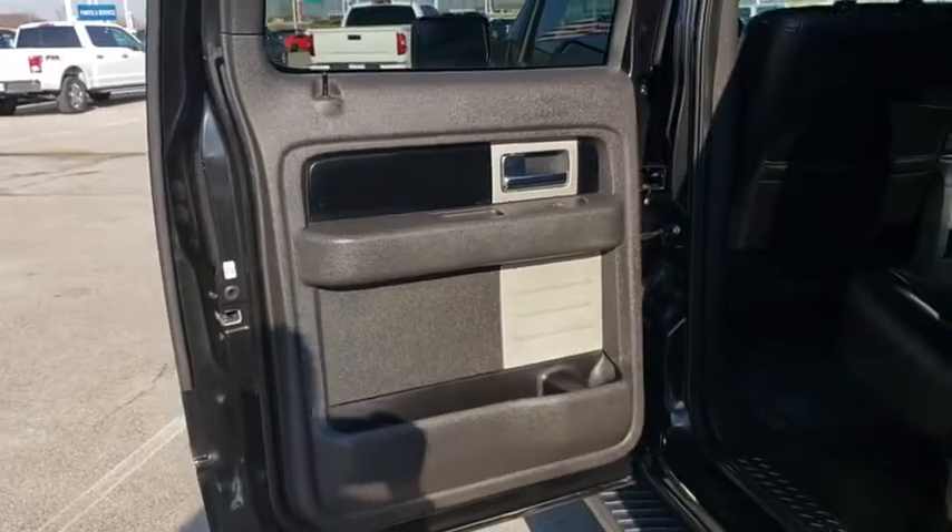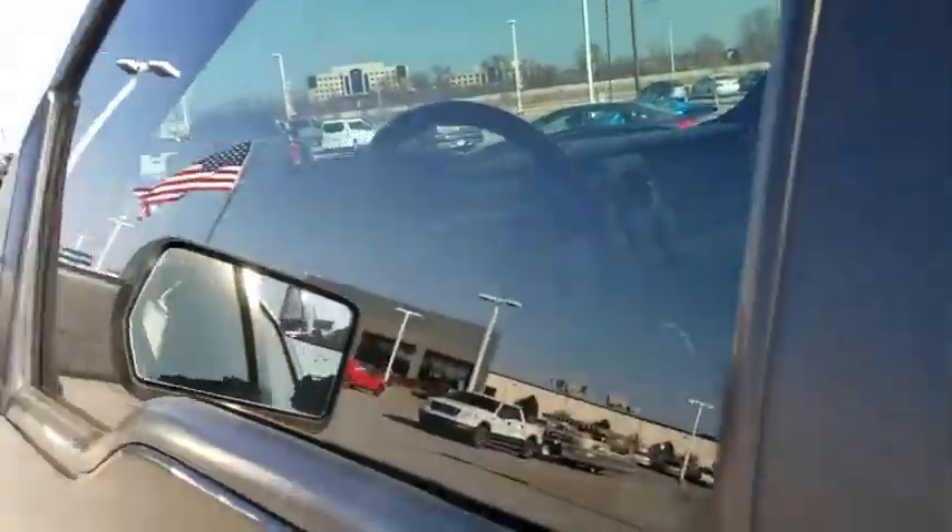Floor mats. AM-FM stereo radio. Passenger airbag. CD player. Power windows. Fog lamps. MP3 player. Power door locks. Security system.